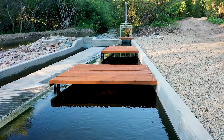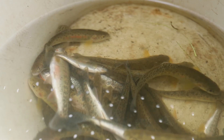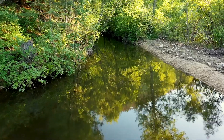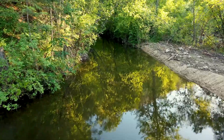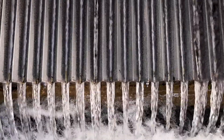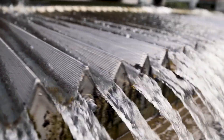The reason that we installed the Lolo screen is because fish are entrained in the thousands — in this case tens of thousands — in irrigation ditches all around the Clark Fork Basin and the West. Now with the screen in place, literally not one fish will suffer that fate.